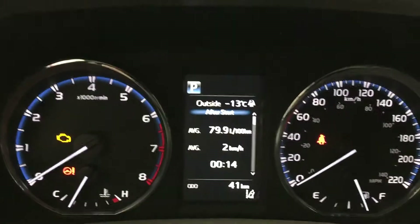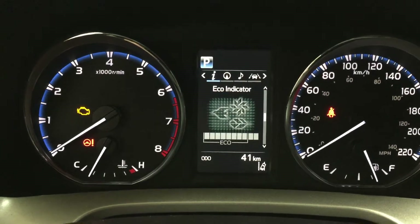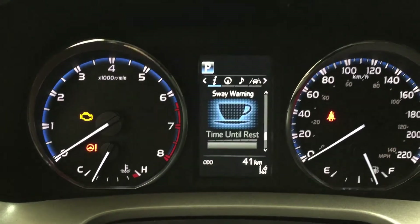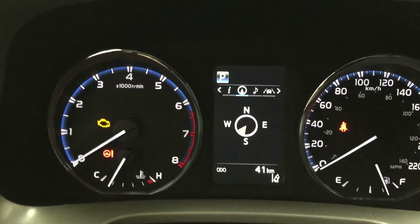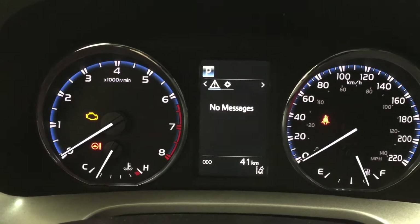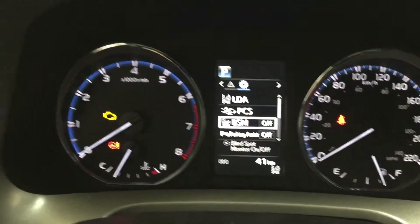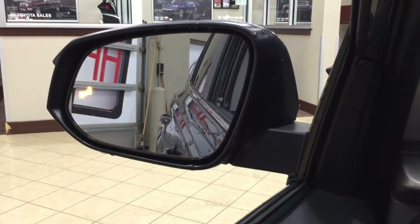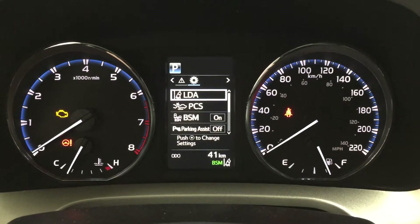The multi-informational display shows an exterior temperature gauge, distance to empty, trip information, eco indicator, all-wheel drive indicator, and a sway warning control. Scrolling to the right using the steering wheel controls, you can access navigation, audio, lane departure alert messages, and settings for lane departure alert, pre-collision system, blind spot monitoring on and off — which will light up in the mirrors when activated — as well as parking sensors on and off, and a few additional features.